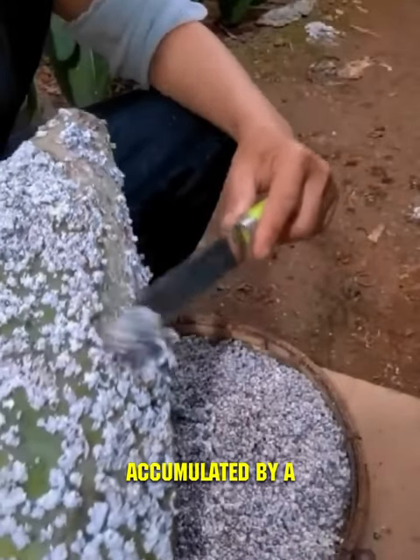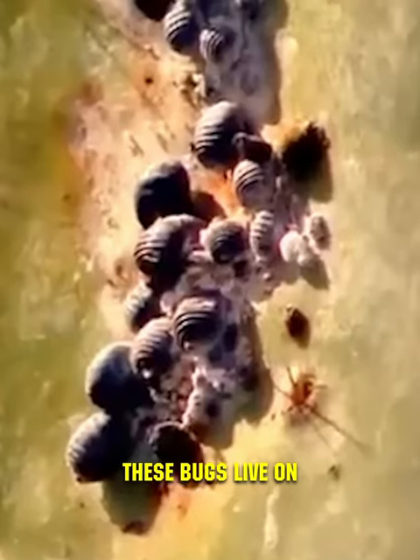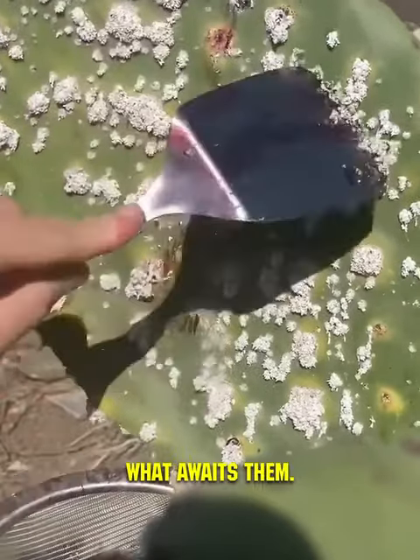This substance is accumulated by a particular insect: the Mexican cochineal. These bugs live on those very cacti, feeding on their sap, and they do not run away. Apparently, they are unaware of what awaits them.